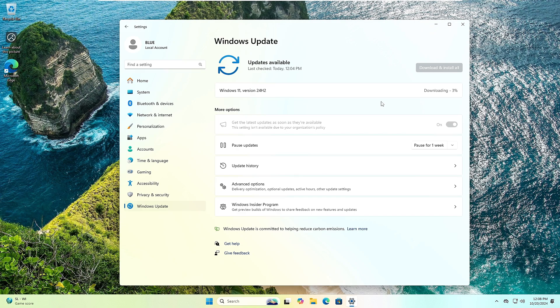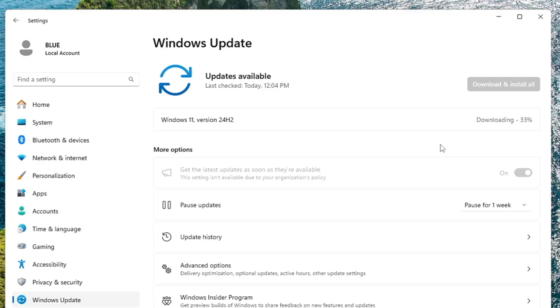Hey everyone, welcome back — Round Geek here. Windows 11 24H2 is rolling out gradually and Microsoft is limiting the rollout due to multiple bugs, waiting for an OMS update before offering the full update on all devices. But if you are tired of waiting and need the Windows 11 24H2 update, there's a workaround to get this update earlier and forcefully.